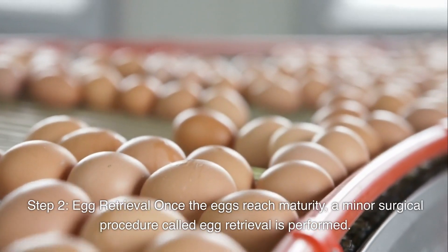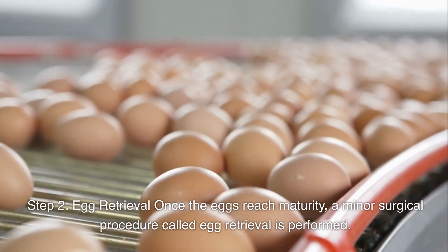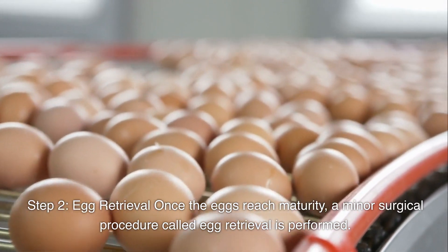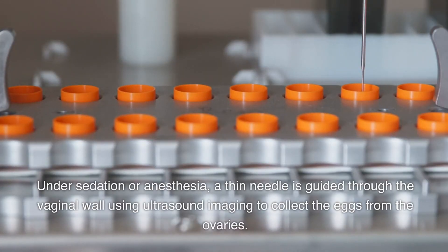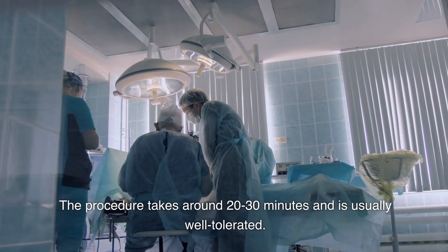Step 2: Egg Retrieval. Once the eggs reach maturity, a minor surgical procedure called egg retrieval is performed. Under sedation or anesthesia, a thin needle is guided through the vaginal wall using ultrasound imaging to collect the eggs from the ovaries. The procedure takes around 20–30 minutes and is usually well tolerated.